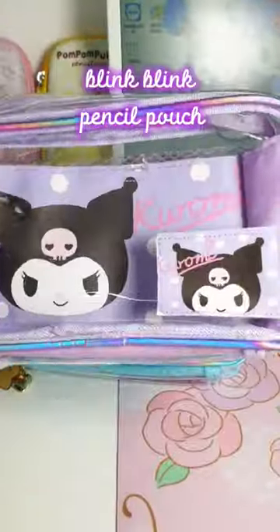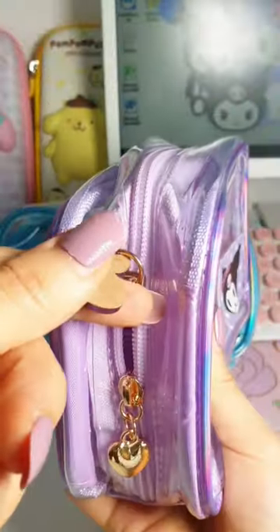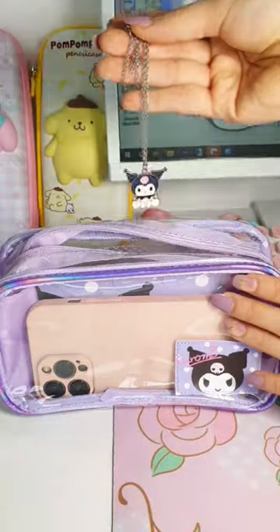Cute finds on TikTok. Blink Blink Pencil Pouch — OMG, look how beautiful this pouch is! The space inside is so large that I can put my iPhone 13 Pro Max in it.